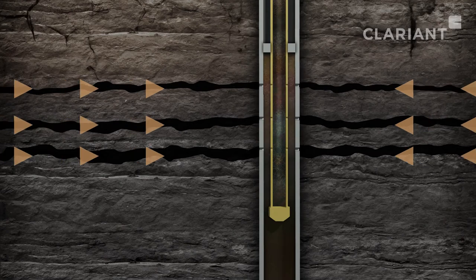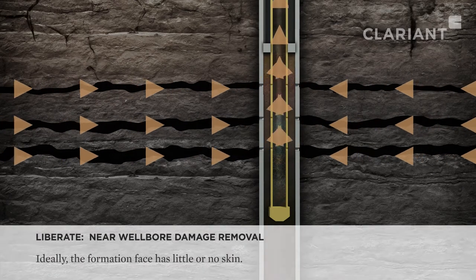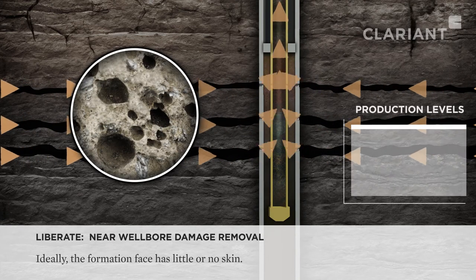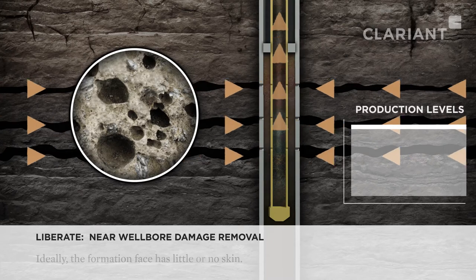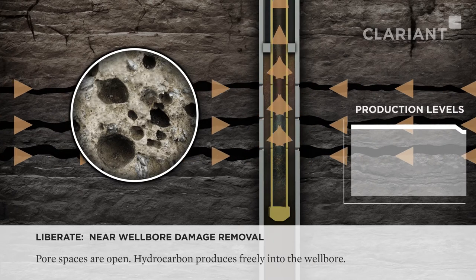All oil and gas wells tend to decline in production over time. Now, in an optimum producing environment, the pore spaces in the formation are open and there is little or no damage or skin buildup. This allows the hydrocarbon to produce freely into the wellbore.